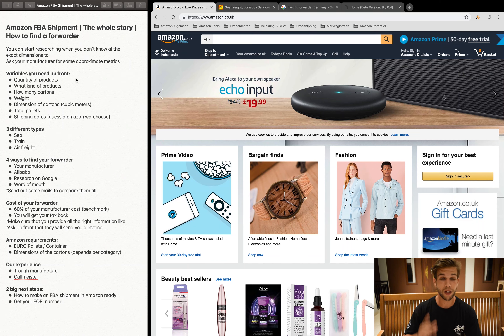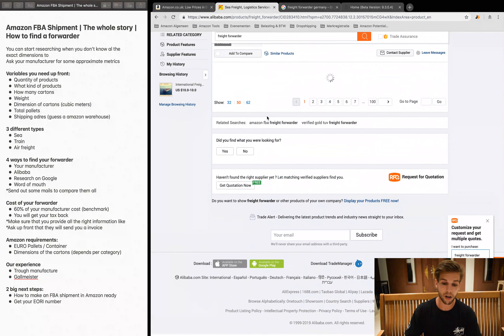There are four ways to find your forwarder. The first is through your manufacturer — many manufacturers already have good contacts with forwarders experienced in shipping to Amazon, which is totally different from shipping to a home address. Forwarders need to make an appointment with the Amazon warehouse to deliver products. If you get your forwarder through your manufacturer, make sure you have direct contact with that company, read some reviews, and verify they are trustworthy.